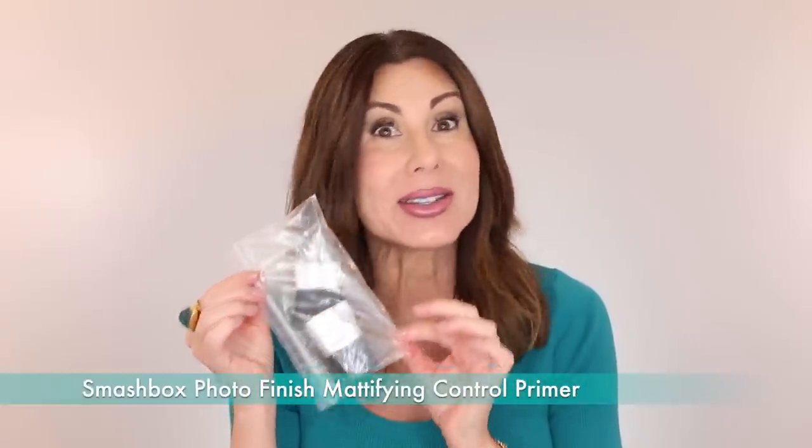Moving on to makeup. Smashbox Photo Finish — it's a great product. I'm actually using two different face primers by Milk right now and I like both of them. I will link both and let you decide. But the Smashbox is great as well. I also have a little travel sample of Smashbox Photo Finish Control Mattifying Primer — that was nice too. So I'm having good luck with my face primers.